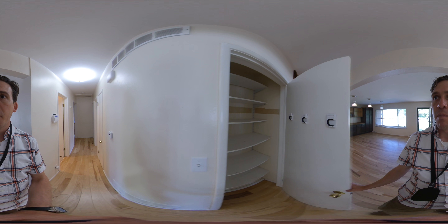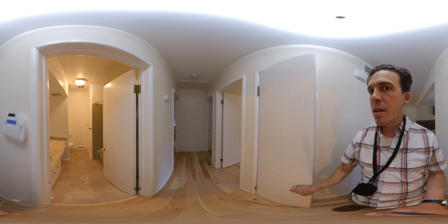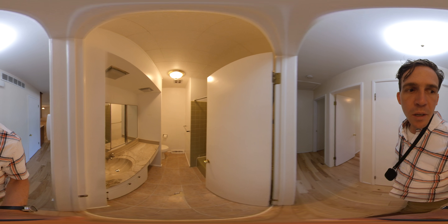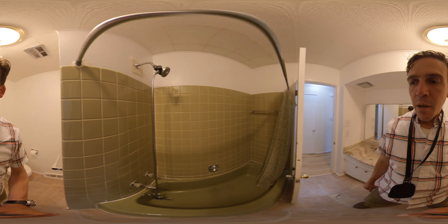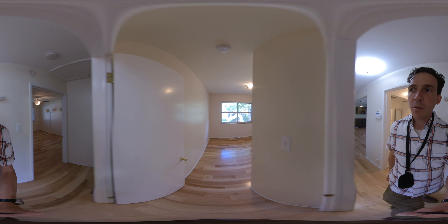That might have been a coat closet at one point — it's a pantry-type closet or linen closet now. We have linoleum in here and an old green tub.